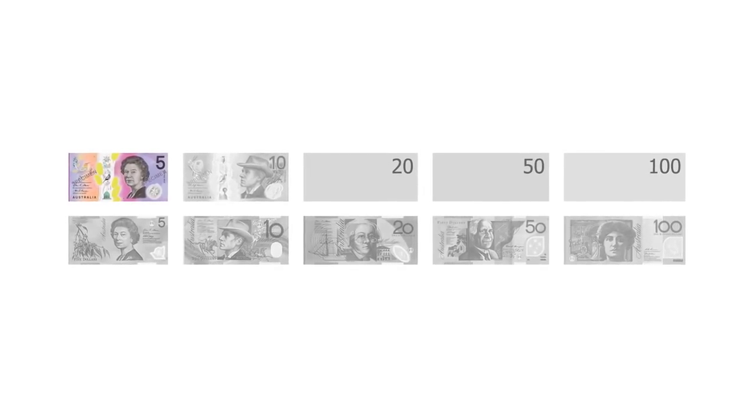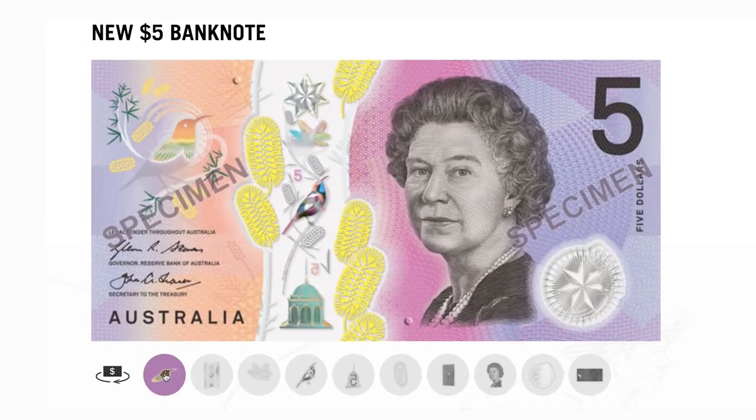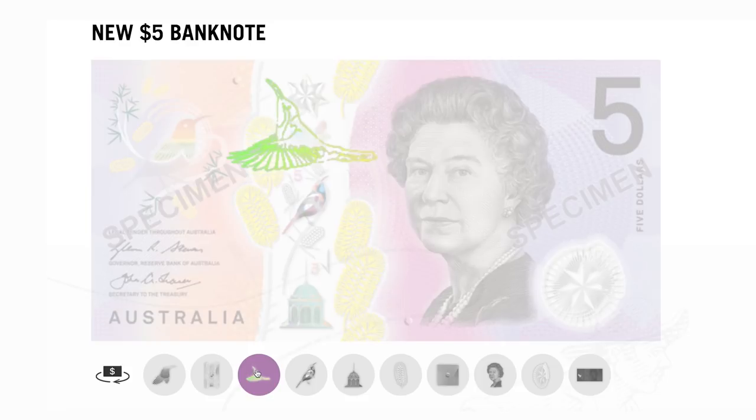Australia continues to advance its banknotes too. Take a look at Australia's new $5 banknote. As you tilt the banknote, you'll see a rolling color effect. And if you move it the proper way, you'll even see this bird move its wings and change colors.